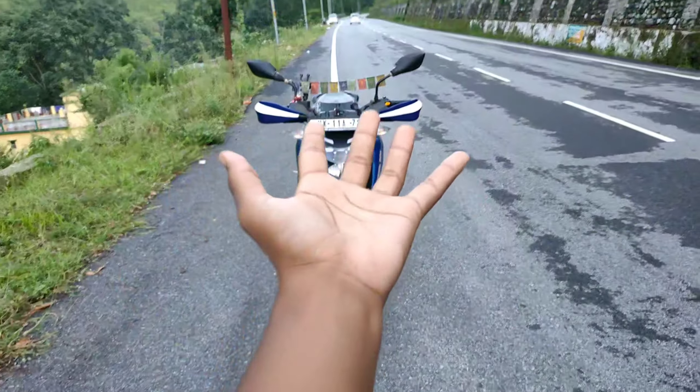Sabse pehle jab aap koi bhi bike khareedte ho, sabse pehle aata hai uska budget. Toh mera budget tha 1.45 lakh aur mujhko isi ke andar koi bhi bike dhundni thi. Aur iske andar mere dimag mein bas teeni bike thi — Apache 160 4V BS6, NS 160, aur FZ 150 FI. Ab yeh tino hi bike apne apne price segment mein bahut dhamaakhedaar hain. Ab mujhko in tino mein se choose karna tha, toh meinne in tino bikes ko aapas mein compare kiya aur jo result aaya, meinne use purchase kar liya.